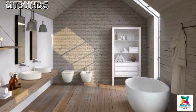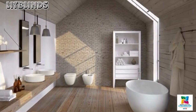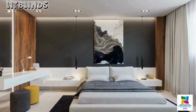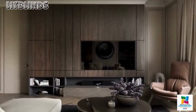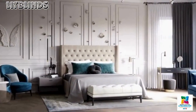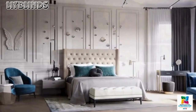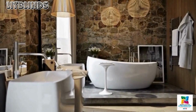Open spaces play a crucial role in modern home design, fostering a sense of connectivity and fluidity between different areas. The concept of an open floor plan has gained popularity, merging the kitchen, living, and dining areas to promote a seamless flow and interaction between family members. This design choice not only enhances the functionality of a space but also creates a visually expansive and unconfined environment.